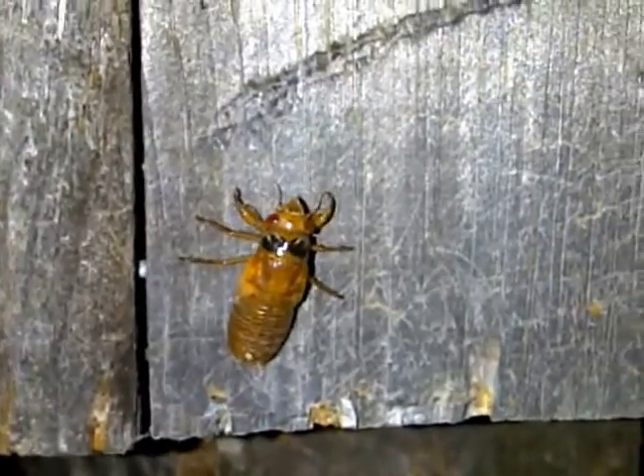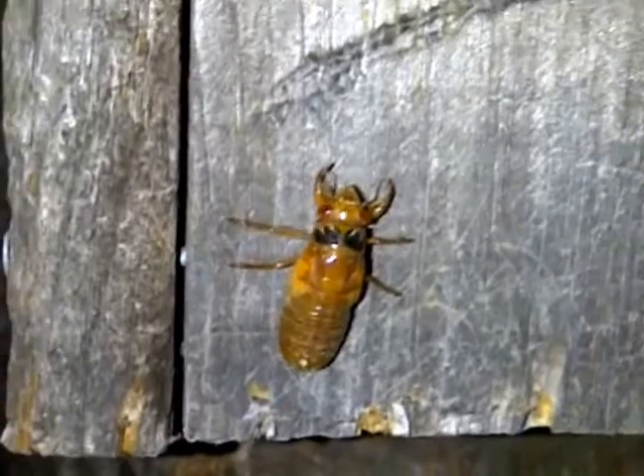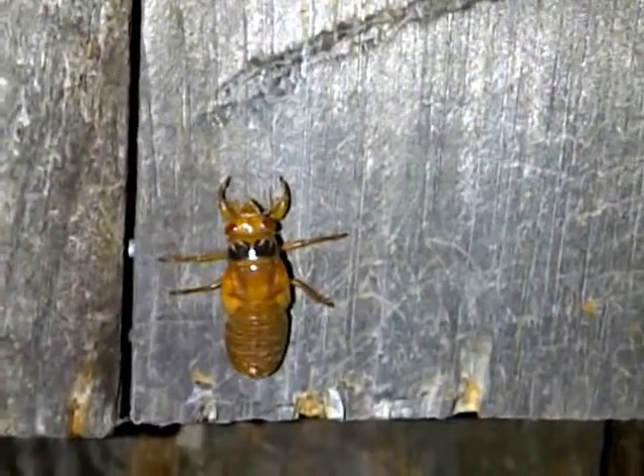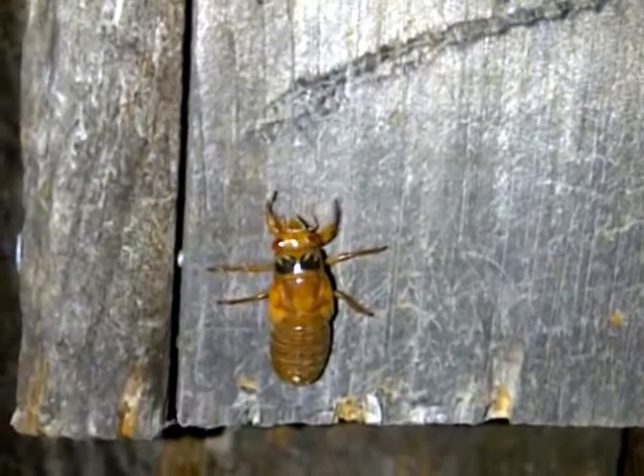This one looks a little bit larger than the others. This one may be a Decim — Magicicada Neotradecim, I believe. The smaller ones are Magicicada Trata Cassinii, and they're going to be more common throughout this area.